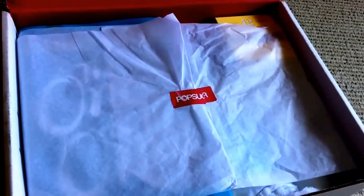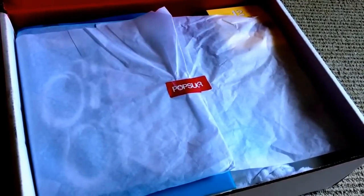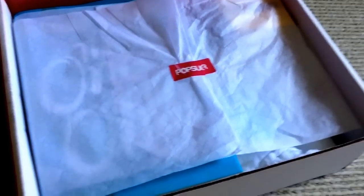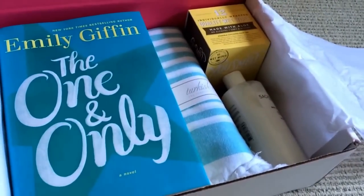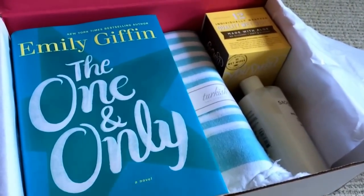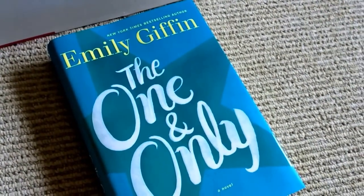I already know what's inside this box, as usual, because spoilers went out for this one a while ago — a lot of the sponsored bloggers got their boxes first and posted about them. So here is my first look at the box. There are no variations, and I went ahead and unwrapped things so you don't have to watch me struggle. I'm going to go ahead and take this one out first.